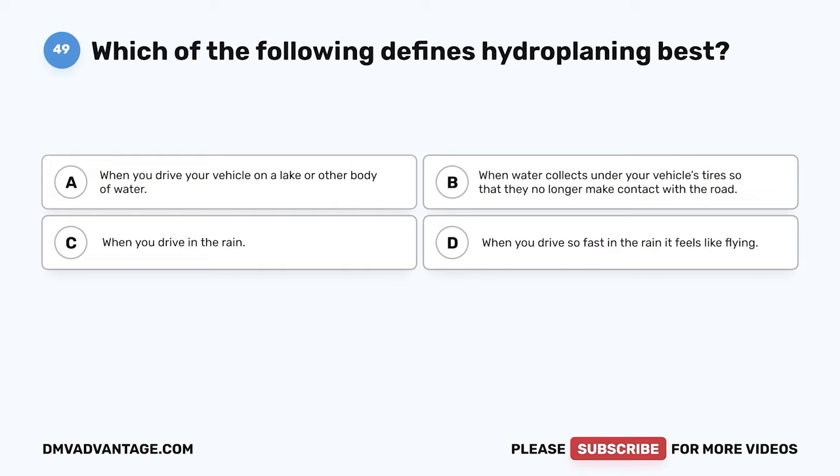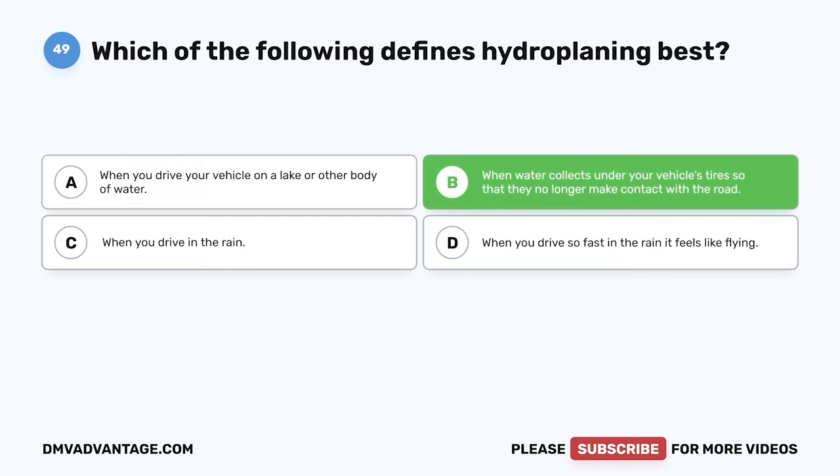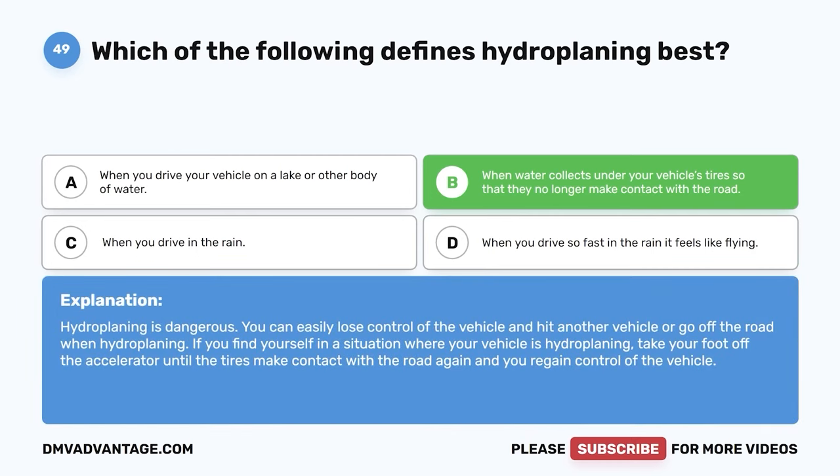Question 49: Which of the following defines hydroplaning best? A: When you drive your vehicle on a lake or other body of water. B: When water collects under your vehicle's tires so they no longer make contact with the road. C: When you drive in the rain. D: When you drive so fast in the rain it feels like flying. The correct answer is B. Hydroplaning is dangerous — you can easily lose control and hit another vehicle or go off the road. If hydroplaning, take your foot off the accelerator until the tires make contact with the road again and you regain control.